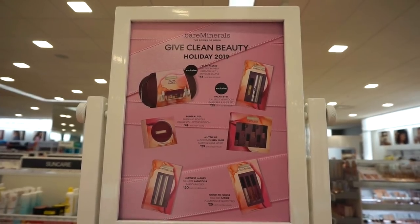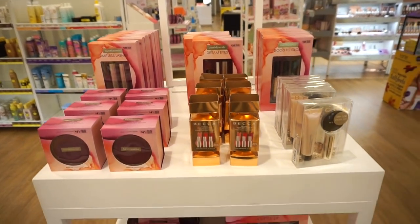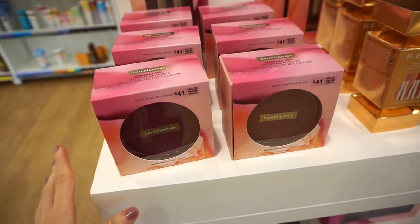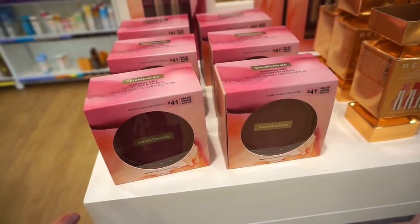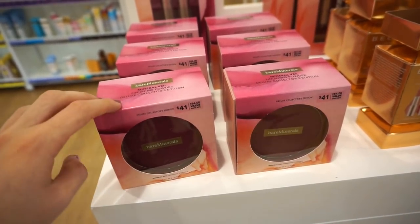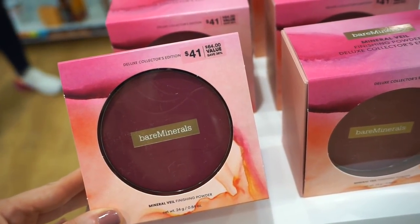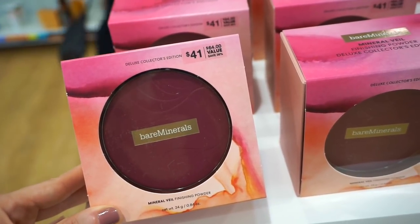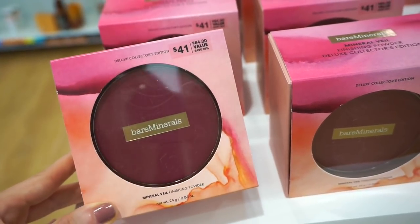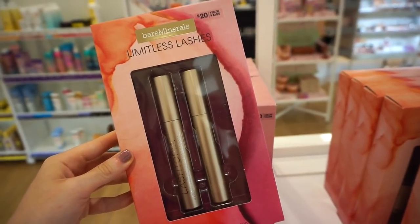Next we have a nice section of Bare Minerals and Becca — it says 'Give Clean Beauty.' Everything is displayed so beautifully. There aren't any testers because these products are from their regular line, just packaged in limited edition holiday packaging. First up is the Bare Minerals Mineral Veil Finishing Powder — it's huge, retailing for $41 but it's a $64 value. The packaging is so cute with the purple color — it's a Deluxe Size Collector's Edition.